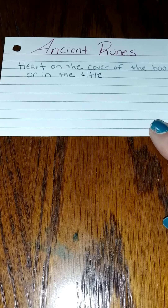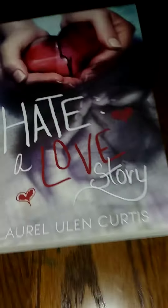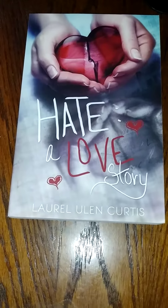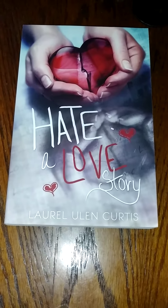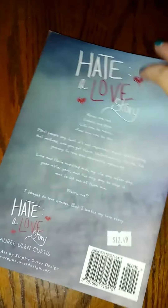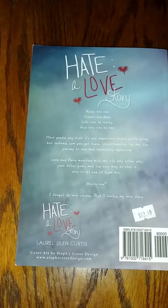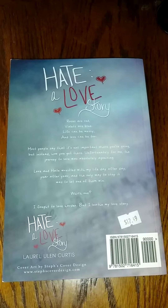The prompt for Ancient Ruins is it has to have a heart on the cover of the book or in the title. So I picked Hate, A Love Story by Lauren Lynn Curtis. I got this book at a book convention. It's a female-male-female love triangle. The back of the book doesn't give a lot of information, but I believe it's set in a high school. I went on Goodreads and the reviews are really good. I figure it's probably about time that I read this book since I've had it for a couple of years, so this is the first one I'm going to do.